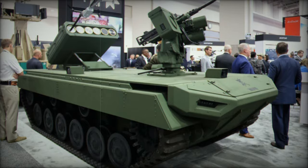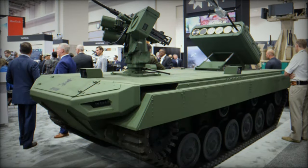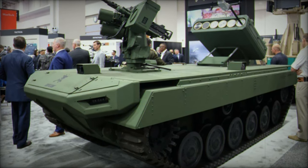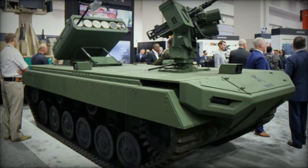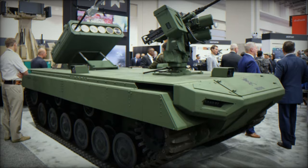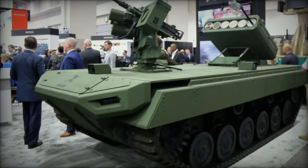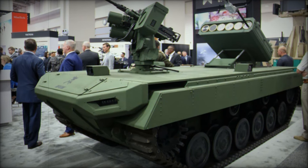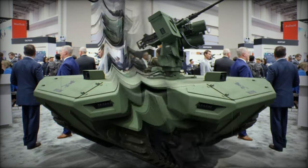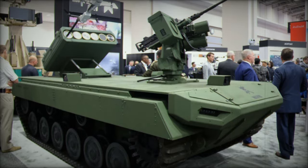The introduction of the Rogue One represents a leap forward in precision strike and reconnaissance capabilities, offering a modular, adaptable, and cost-effective solution. Its combination of advanced sensor technology, versatile payloads, and recoverable design gives military forces a decisive edge in an increasingly complex battlefield. The Rogue One's role in redefining military operations demonstrates Teledyne FLIR's continued leadership in unmanned systems technology and innovation.